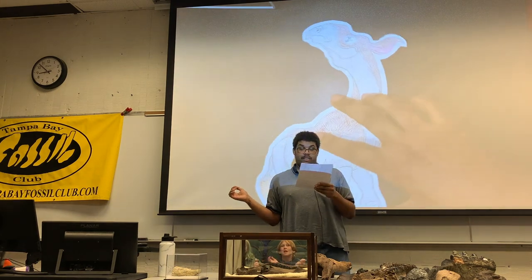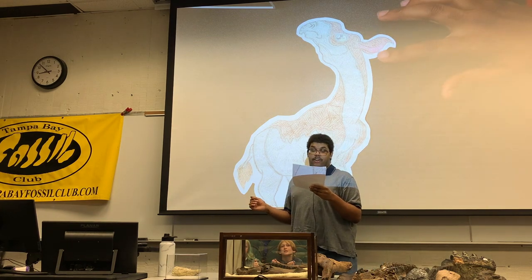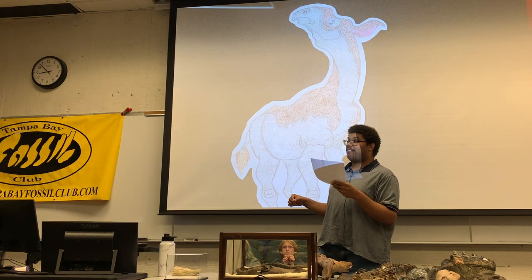'I'm Paraceratherium transouralicum, the near-hornless beast. I can proudly say that unlike some of my cousins, my head does not come to a point.' There should be some leaves around back — but chaos ensues as the creature charges toward the food.